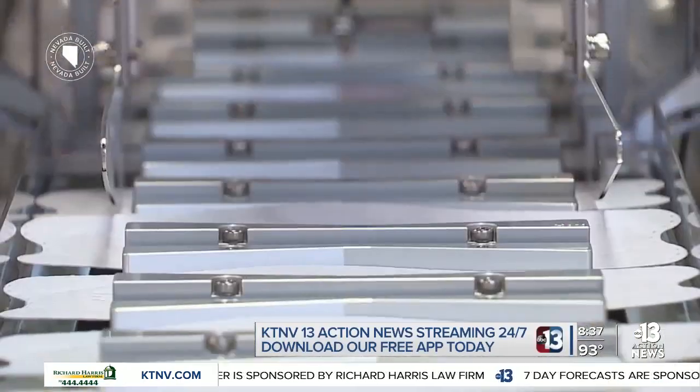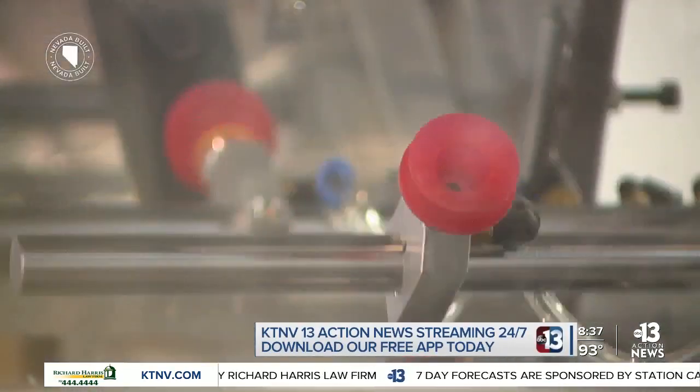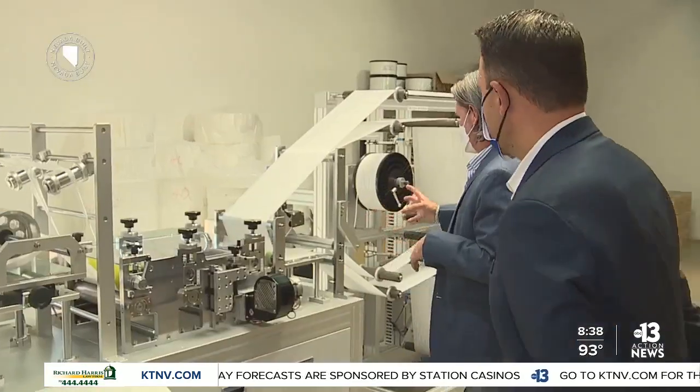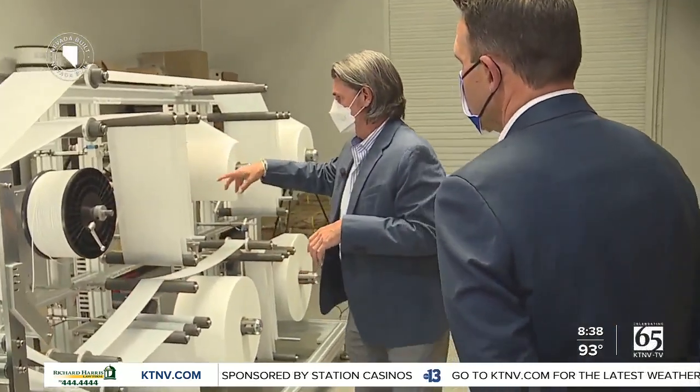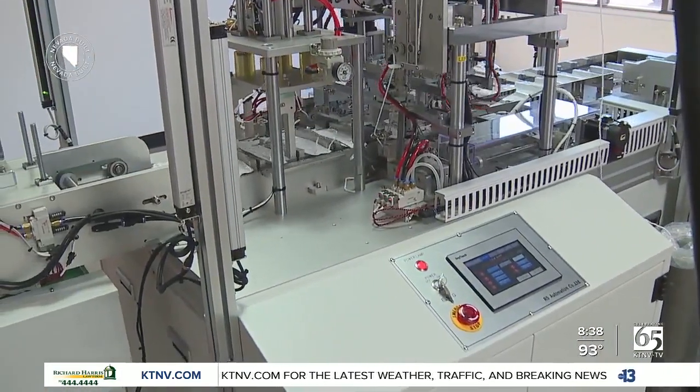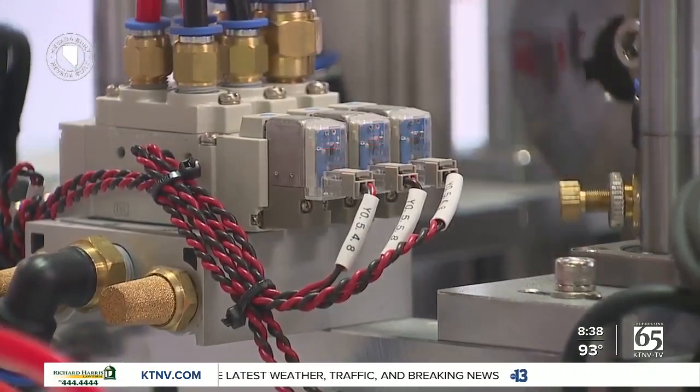Speed, efficiency, quality — that is the focus for RS Automation USA. CEO Tony Wright gave me a tour of this demo facility in Henderson. They essentially are building the brains for any type of automation. This is the heart of what you guys do, what you're about.